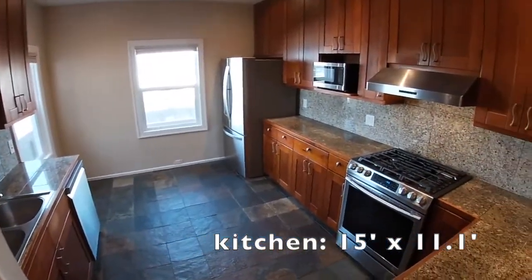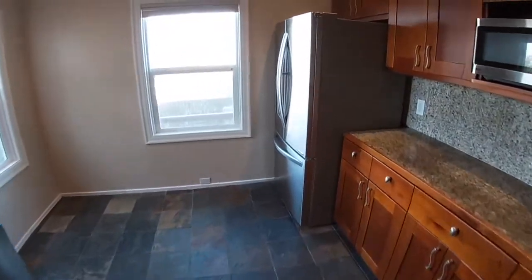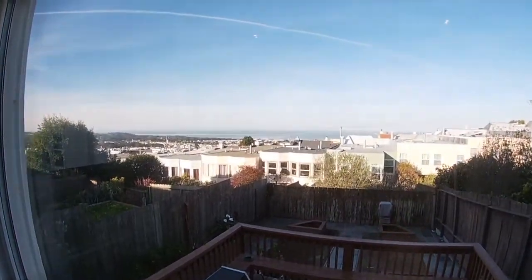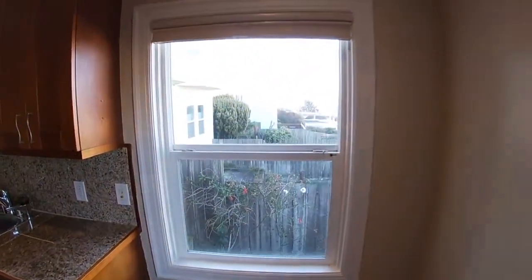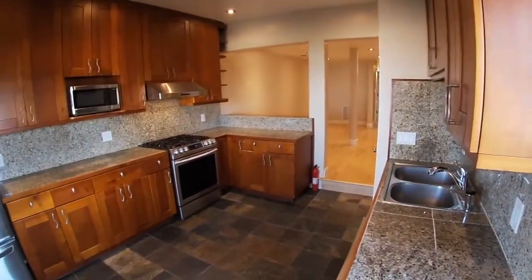For instance, the kitchen is 15 feet by 11.1 feet with slate tile floors. Beautiful views out of the kitchen window and the other kitchen window — much better in person. The camera doesn't quite pick it up, but you can see quite far and it's quite beautiful.